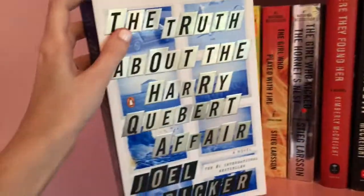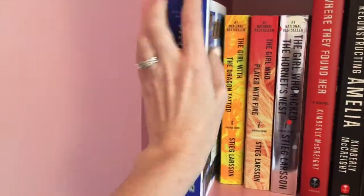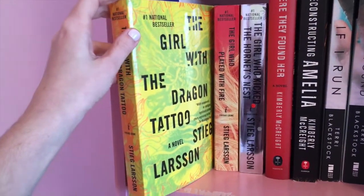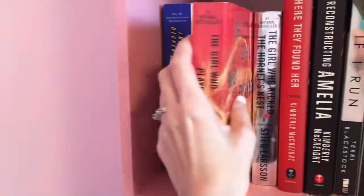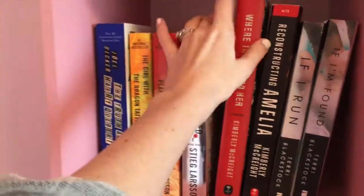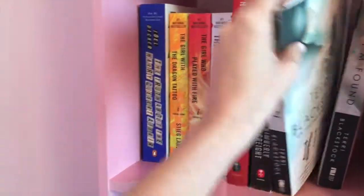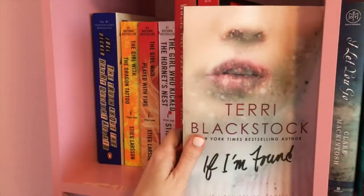We've got The Truth About the Harry Colbert Affair by Joel Dicker. The Girl with the Dragon Tattoo by Stieg Larson. The Girl Who Played with Fire by Stieg Larson. And The Girl Who Kicked the Hornet's Nest. Where They Found Her by Kimberly McCreight. Reconstructing Amelia by Kimberly McCreight. If I Run by Terry Blackstock. And If I'm Found by Terry Blackstock. These are kind of thriller-ish books.